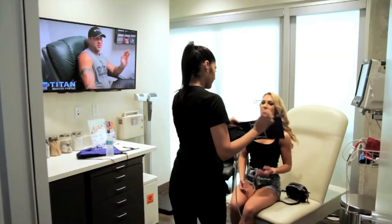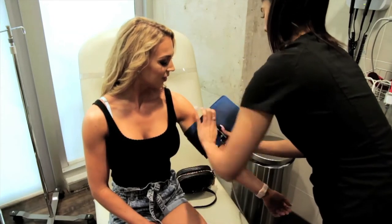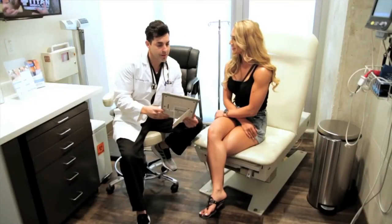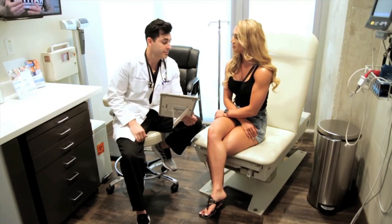Once you're in our patient treatment room, you'll have your vitals checked. We're a medical clinic and we make sure that your health is our top priority. After that, you will be greeted by our medical provider. They'll ask you how you feel, what your goals are and talk about how Titan can help you.